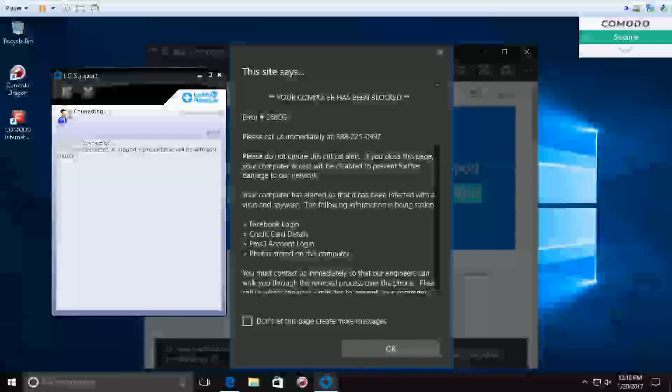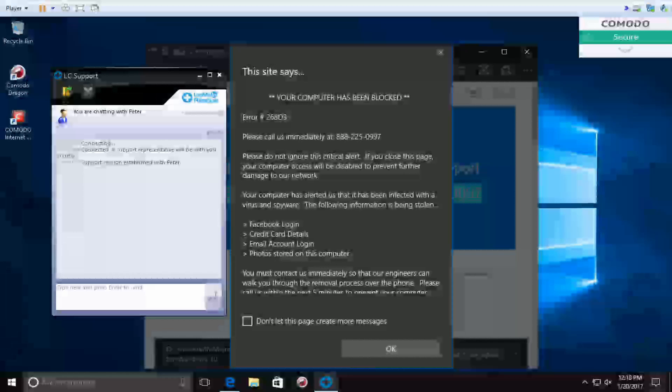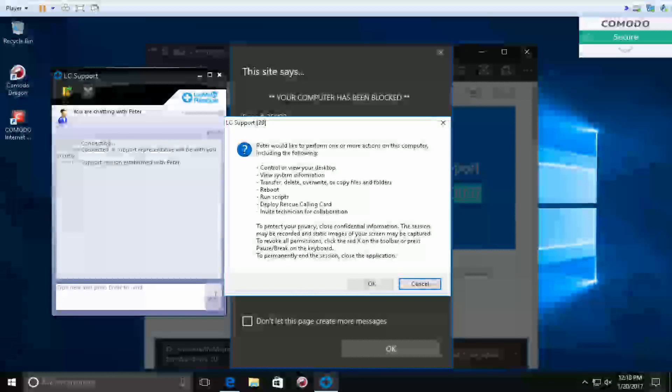Peter: Click on OK. Click on OK and whatever options you get on the screen, follow them — Run, OK. Now you will see my name: it says Peter wants to connect to your computer to make changes. Click on OK there. You will see my name with the name of Peter.